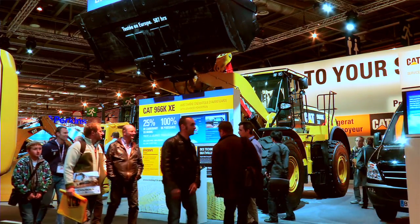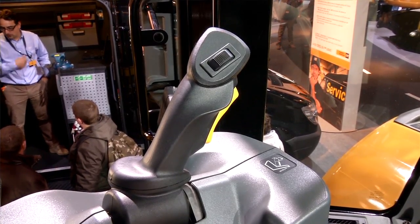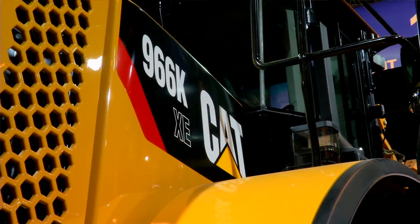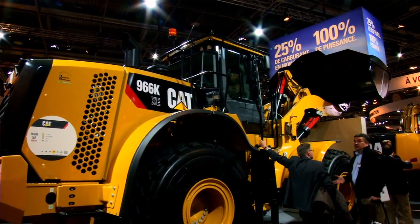The 966K XE is built on what made the K-Series successful: comfort, operator efficiency, reliability, durability, safety, and ground level service maintenance.